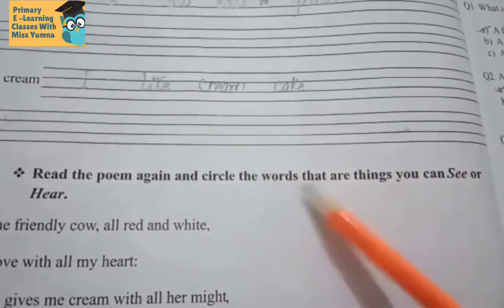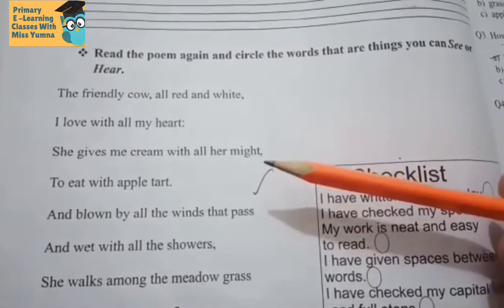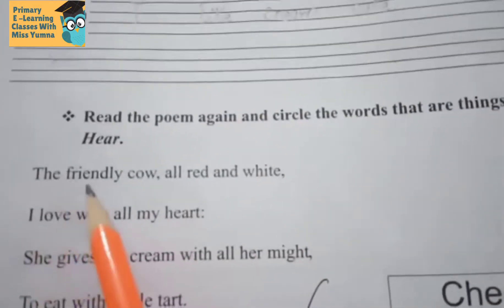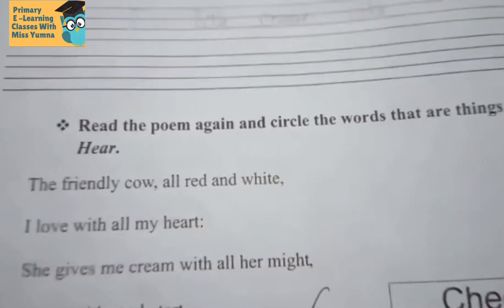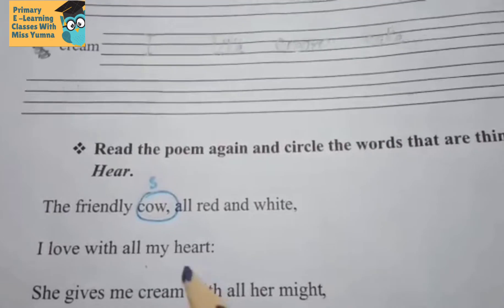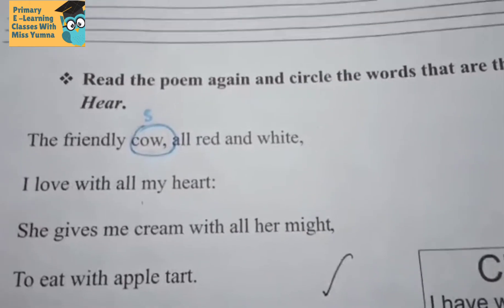Now come down. Read the poem again and circle the words that are things you can see or hear. You have the poem here — read it and find things that we can see and listen to. First line: 'The friendly cow all red and white' — here we can see or hear the cow.